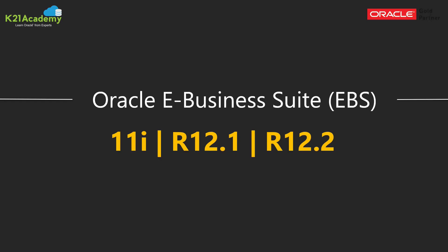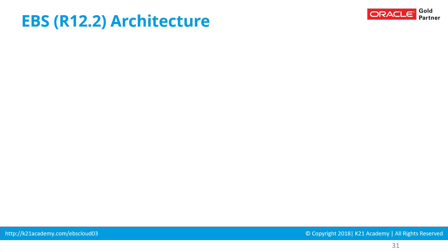Now let's look at how EBS can be deployed on cloud — whether it's platform as a service, infrastructure as a service, or a combination, and which tier goes where. To explain that, let's first look at eBusiness Suite architecture very quickly.